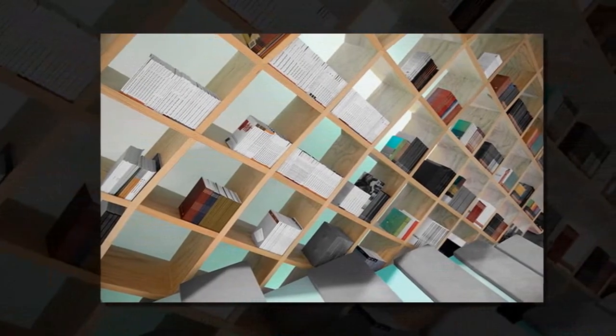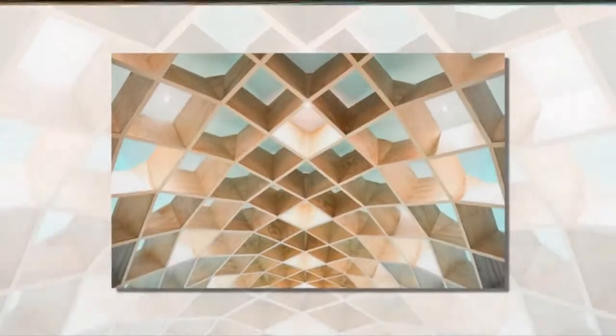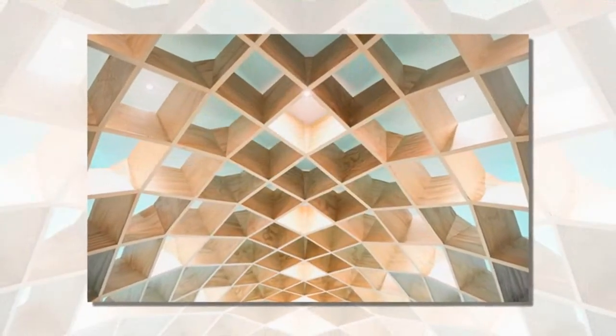The design forms a cocoon, surrounding occupants with a latticed wall-mounted bookshelf. In addition to storing various publications, the timber unit has been configured to simulate the inside of a dome.